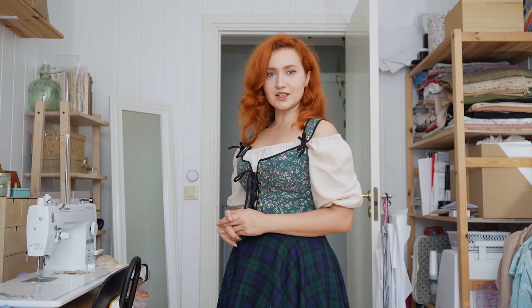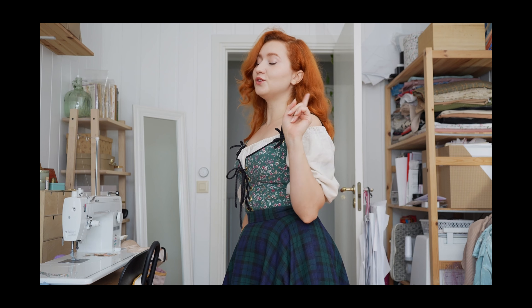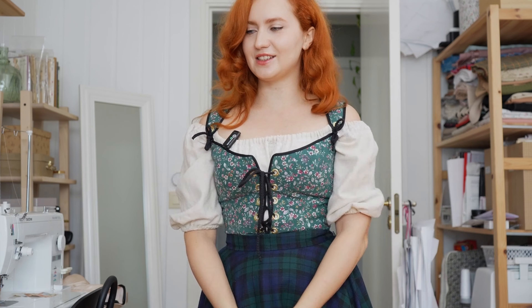Have you ever wondered what's good about autumn in Norway? The answer is absolutely nothing. However, do you know what's good about autumn clothing? Absolutely everything! That's the answer, that's the short answer, that's the correct answer.